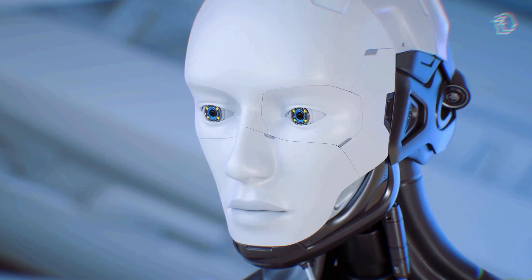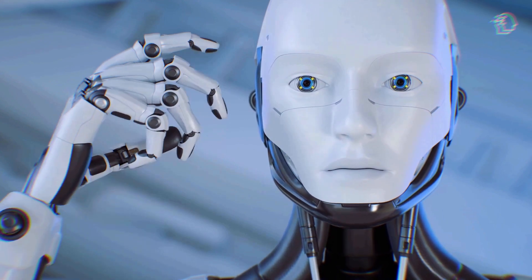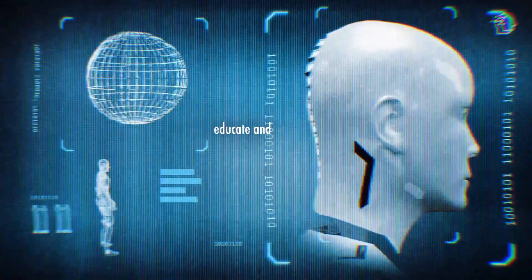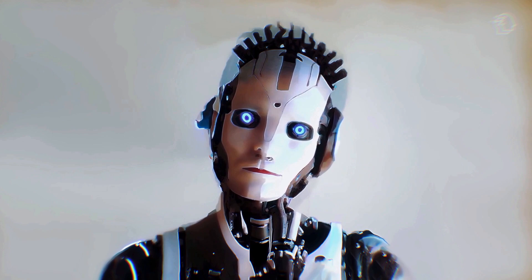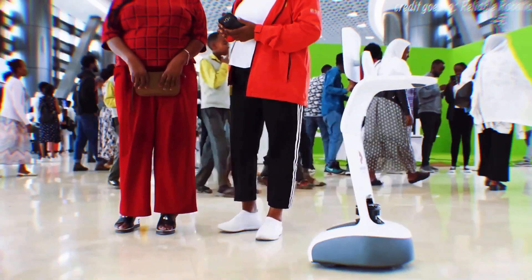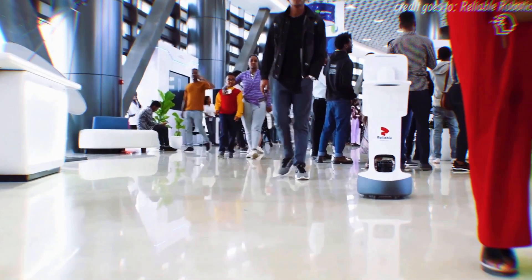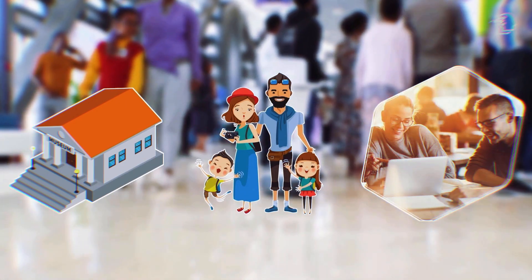Picture animatronic heads and humanoid robots that exude an uncanny sense of realism. These bots are more than mere eye candy — they are poised to transform the way we educate and entertain. With synthetic skin and facial expressions that mirror human emotions, these robots have applications beyond the imagination. Imagine taking a guided tour in a museum led by a lifelike robot that engages visitors through conversation and expressive gestures. The potential here is immense, extending to museums, tourist attractions, and educational institutions.